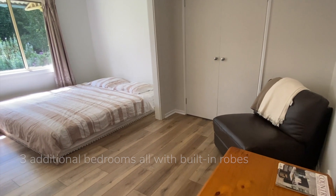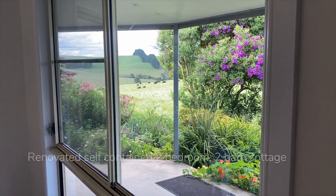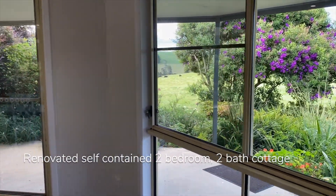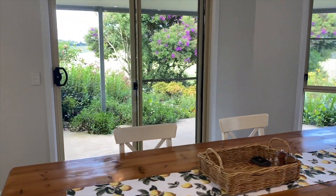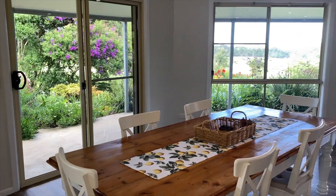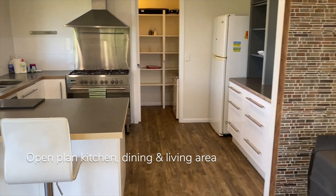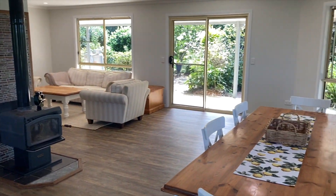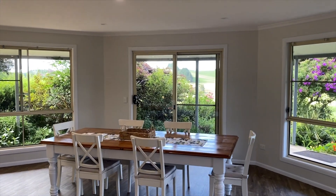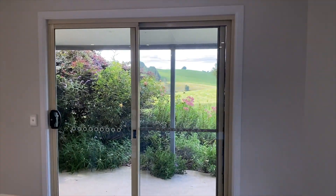All on a single level, the self-contained two-bedroom, two-bathroom cottage is perfect for visitors, family, or guests, and is connected to the main home by a breezeway with space for multiple vehicles. The kitchen, dining, and living areas have a slow combustion fireplace at their centre and magnificent views across the farm and neighbouring properties to McGrath's Hump at the eastern tip of the Great Dividing Range.